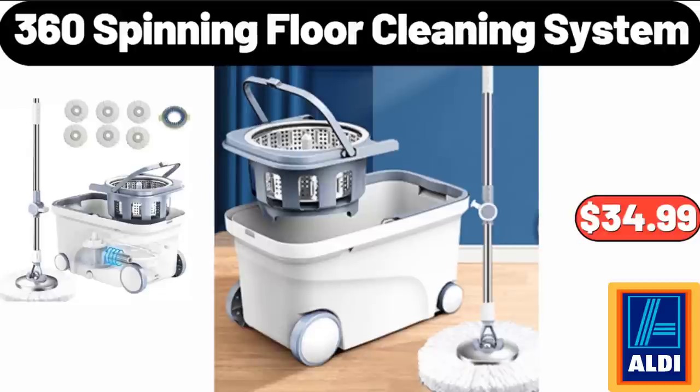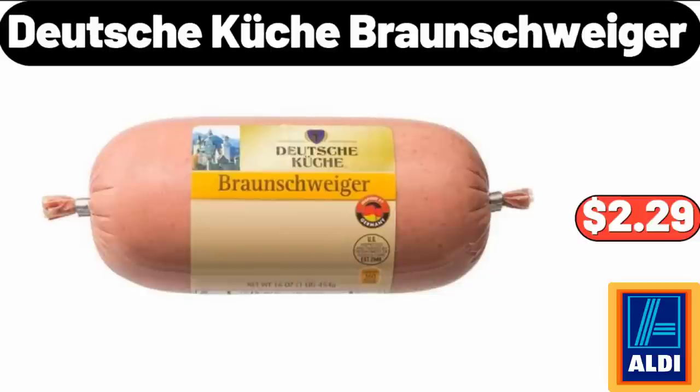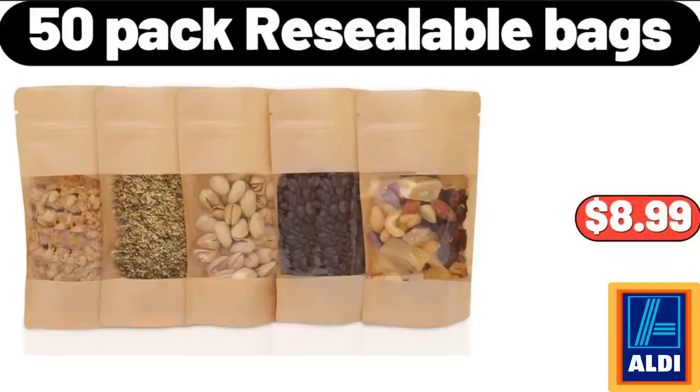360 Spinning Floor Cleaning System, $34.99. Towel Rack with Wooden Shelf, $12.99. Deutsche Kusch Braunschweiger, $2.29. 6-Pack Bath Towel Set, $16.98. 50-Pack Re-Sealable Bags, $8.99.